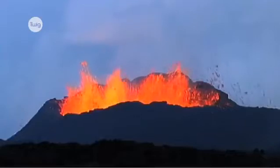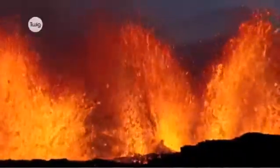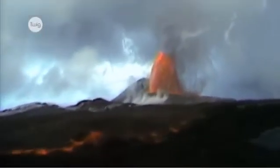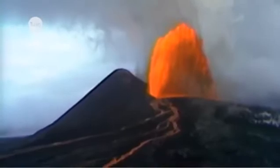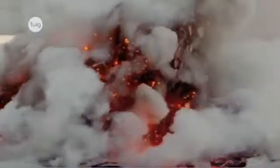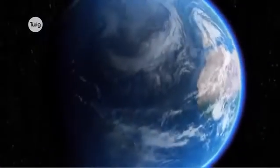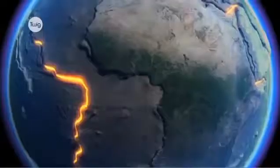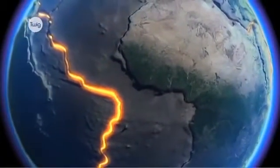Volcanoes are our most explosive landforms, able to eject molten rock and clouds of thick ash high into the atmosphere with devastating consequences. Volcanoes mostly occur along destructive and constructive plate boundaries, where plates are pushed together or dragged apart.